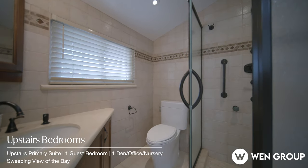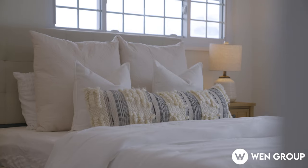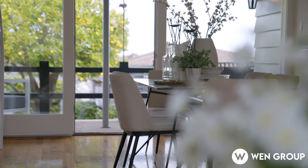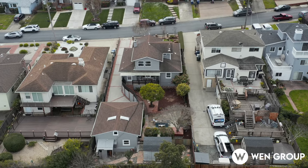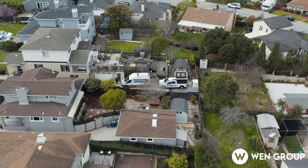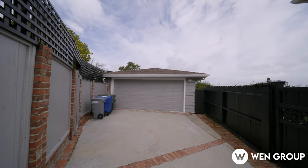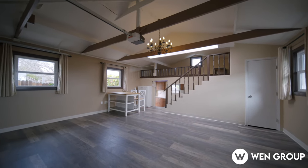Enjoy breathtaking views of the bay and abundant natural light throughout the home, especially from this bedroom. The backyard features fruit trees, perfect for entertaining. The oversized two-car garage has been updated with a permitted full bath and finished interior, offering unlimited potential.